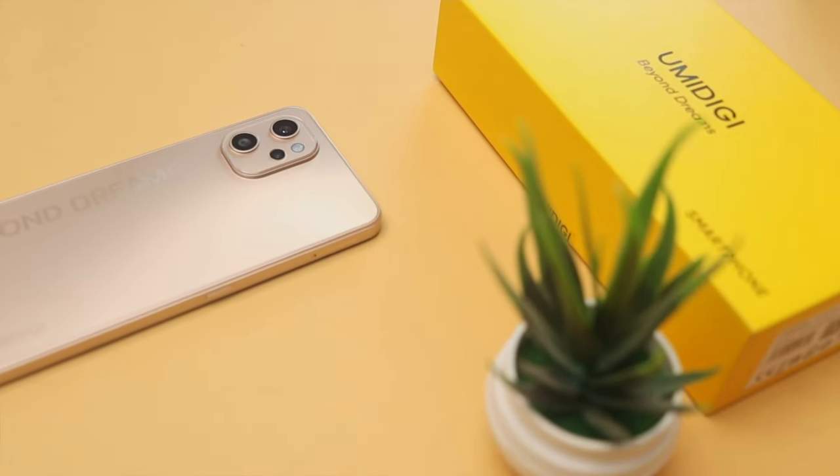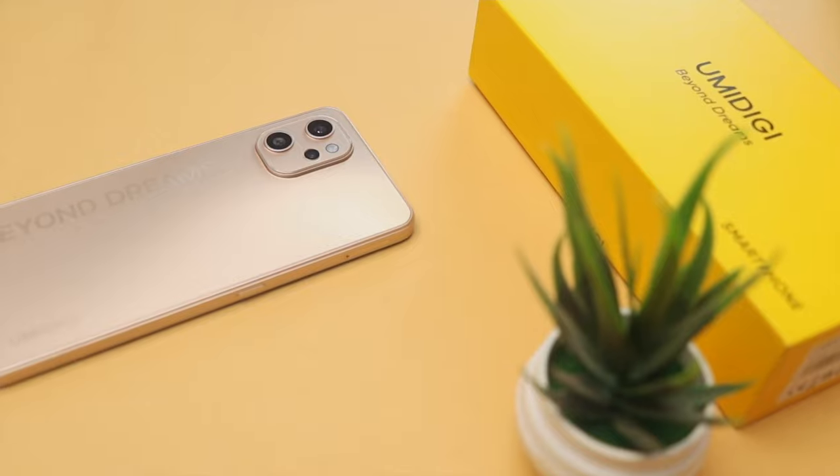At the end of this video, you'll be able to know if this device is worth your hard-earned 77K. What's up guys, it's Victor here again. In this video, I will unbox and share my honest opinion about the Umidigi A13 Pro.